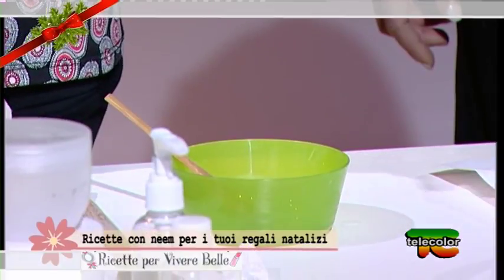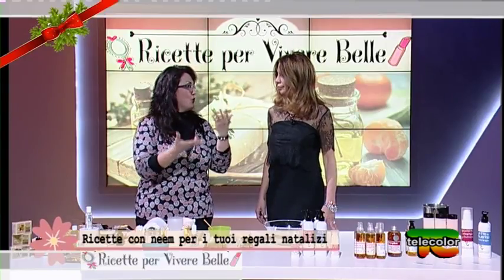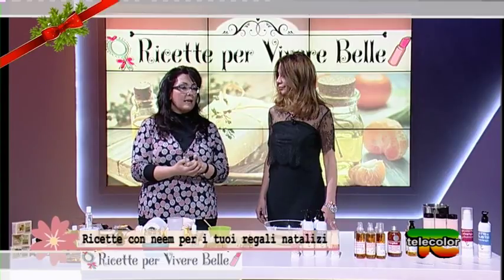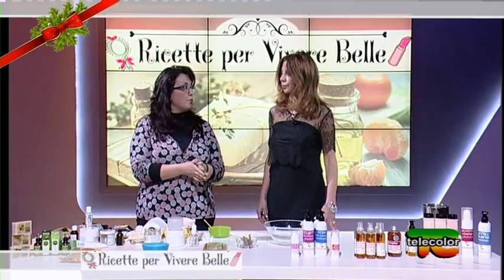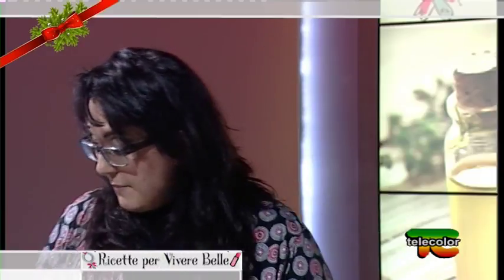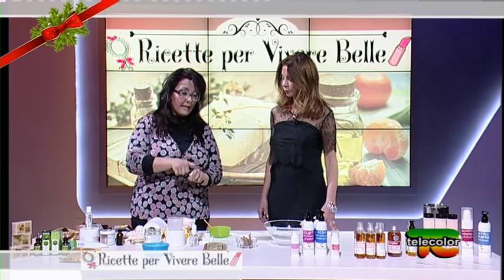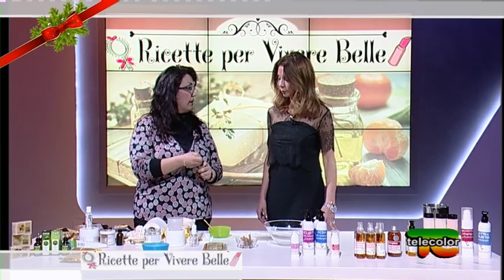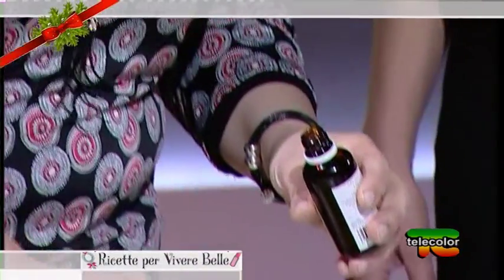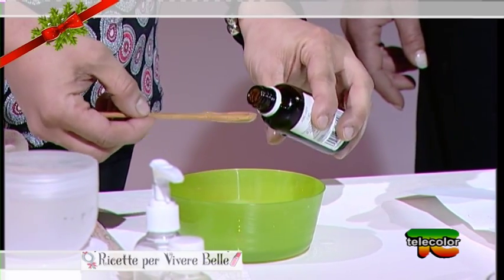Se abbiamo problemi particolari di dermatite, oppure se facciamo un lavoro con le mani — fiorista, muratore — e abbiamo le mani molto compromesse, possiamo aggiungerne di più. Più ne aggiungiamo, più aiutiamo il neem a lavorare sulla pelle. Ho dimenticato di dire che è un ottimo cicatrizzante. Possiamo utilizzare anche olio d'argan, che è abbastanza diventato comune nel nostro skin care routine.